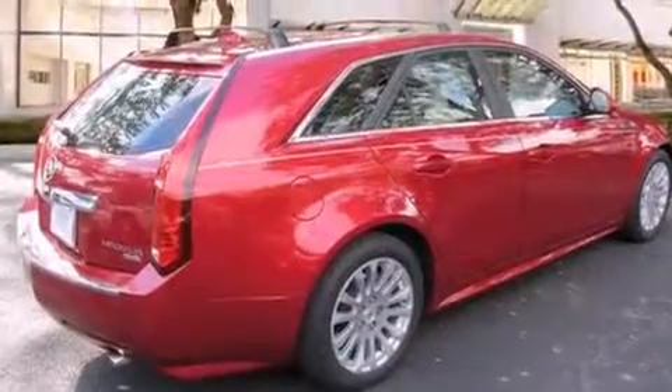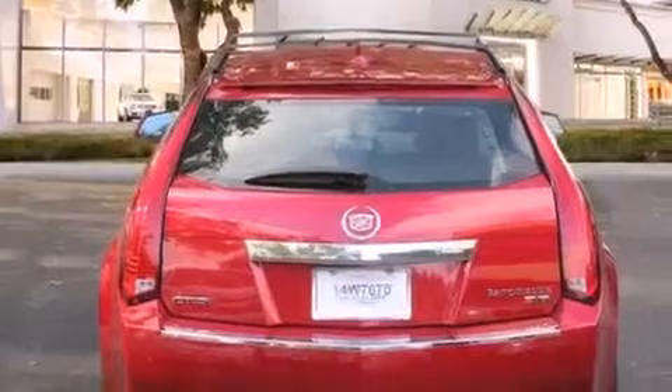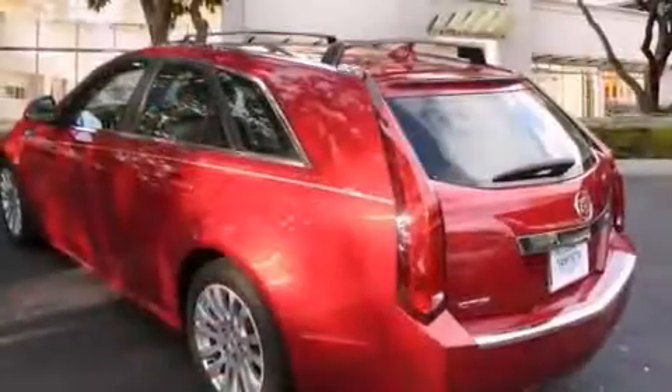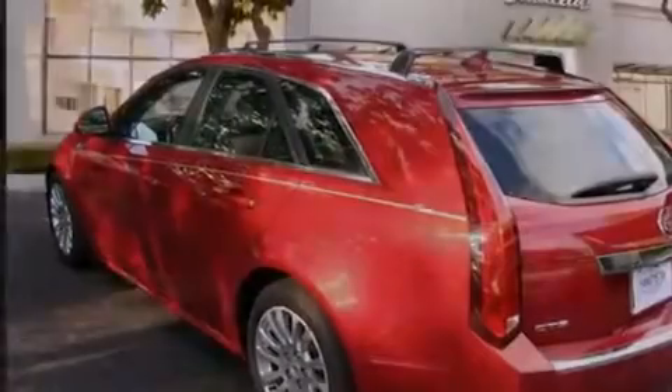Its top features and packages include a low-tire pressure indicator, a DVD video player, a 10-speaker audio system, a performance package, direct injection, big 18-inch wheels, and the navigation system will help you get from point A to point B on time.